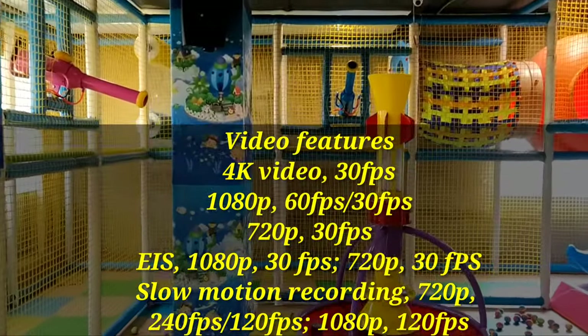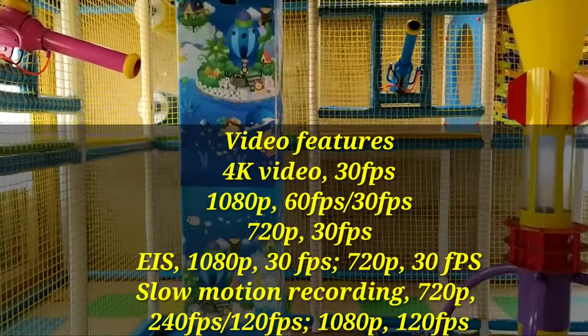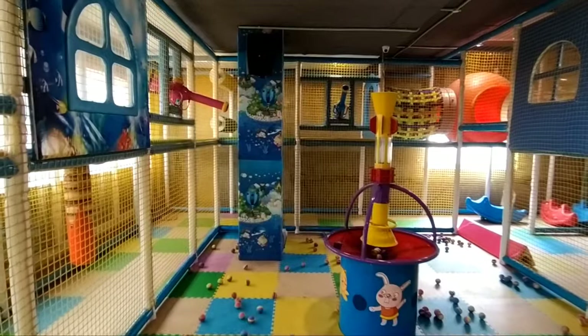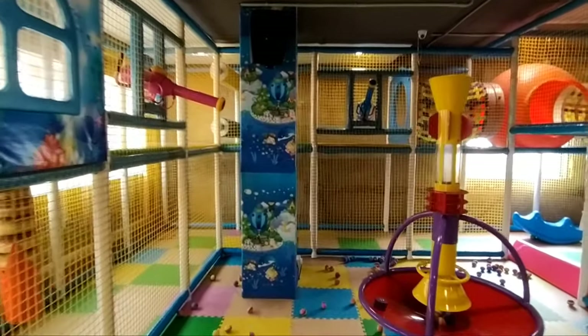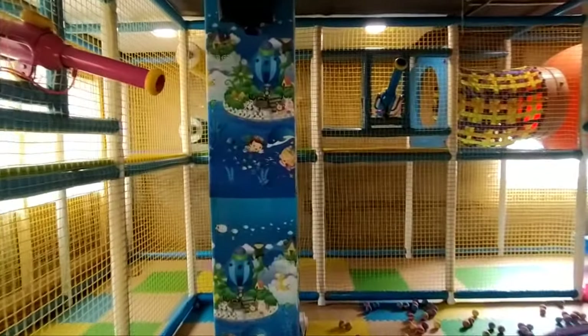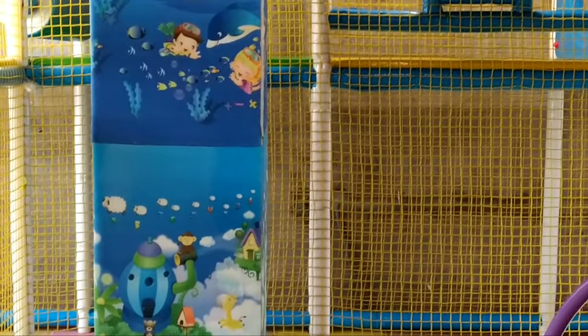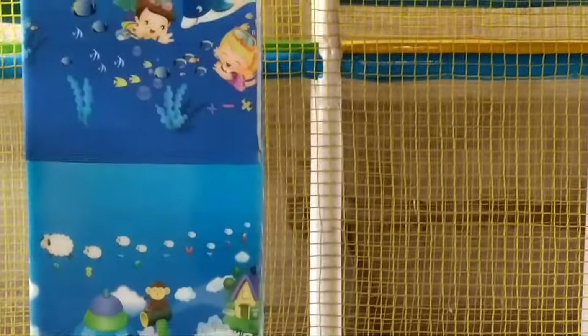This is shot in 1080p at 30 frames per second handheld — you can check out the image stabilization. The same shot at wide-angle lens at 1080p at 30fps with image stabilization on, and then with 2x zoom at 1080p at 30fps with image stabilization on.